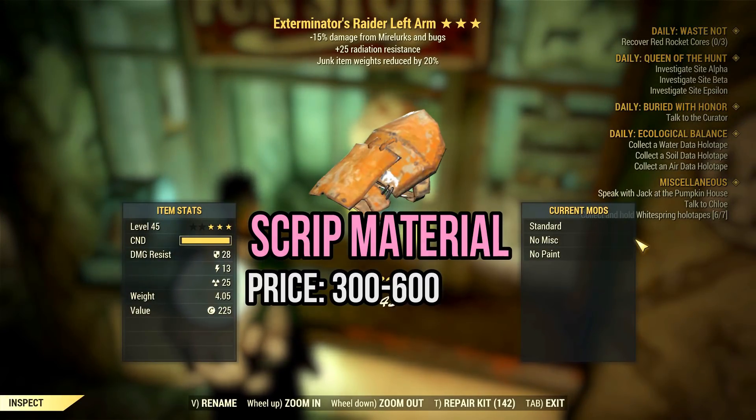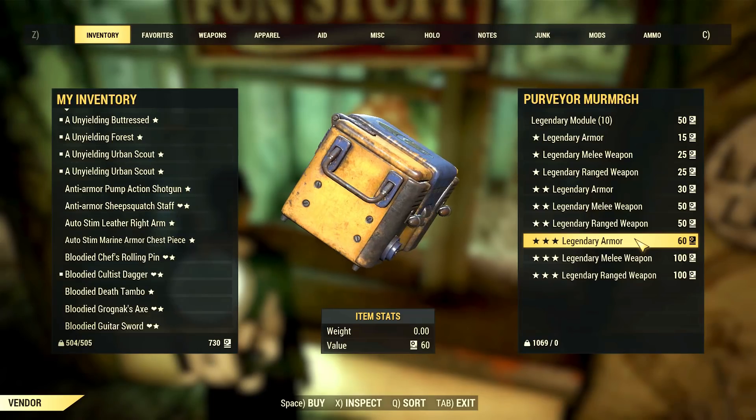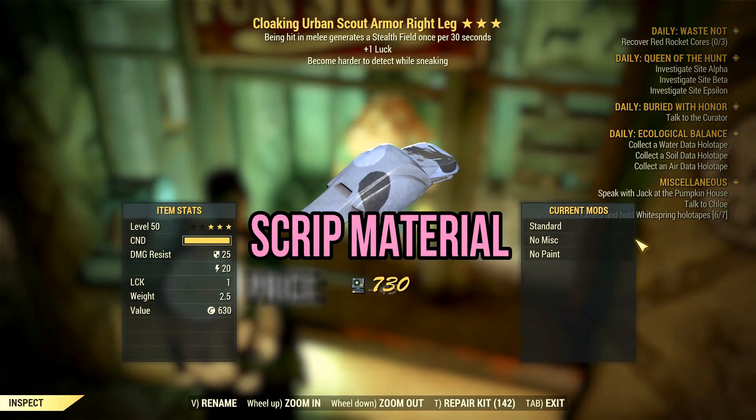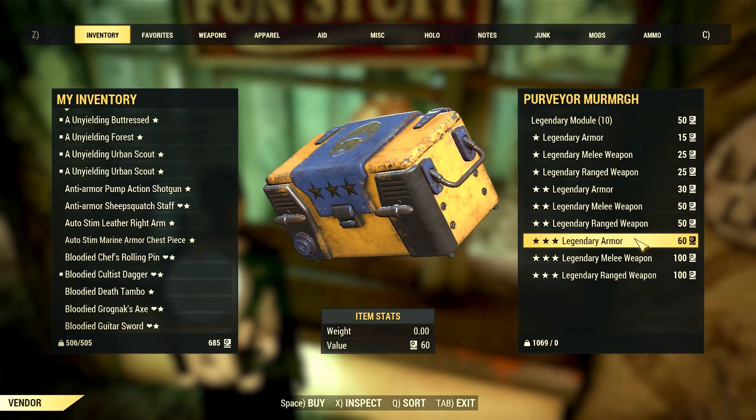Next, I rolled an exterminator's raider piece with radiation resistance and decreased junk item weight. The minor effects are decent, but the major effect is awful, so scrip it. I would recommend the same for this cloaking scout armor piece — one lock is fine, but the other two stats are pretty weak. If you have a stealth build, you could have one piece with cloaking, but that's about it.